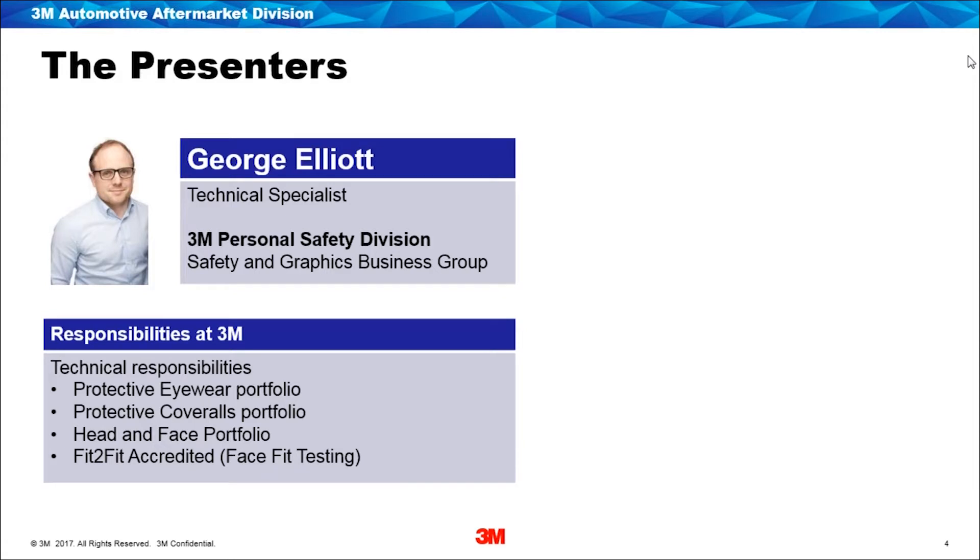Thank you Wes. My name is George Elliot and I work for the Personal Safety Division at 3M. We manufacture a range of personal protective equipment including respiratory protective equipment, hearing protection, eye protection, body protection in terms of coveralls. On a day-to-day basis I go out with our sales team supporting customers, making sure they know exactly what products they need. My areas of expertise are protective eyewear, coveralls, head and face portfolio, and I'm also accredited for face fit testing.